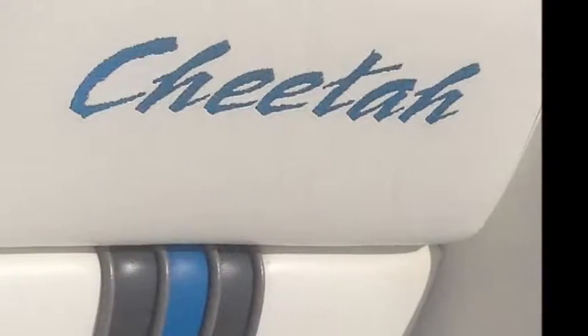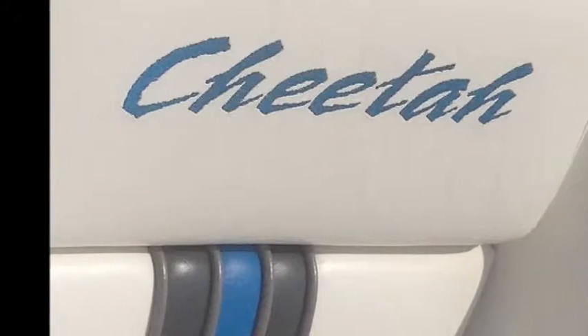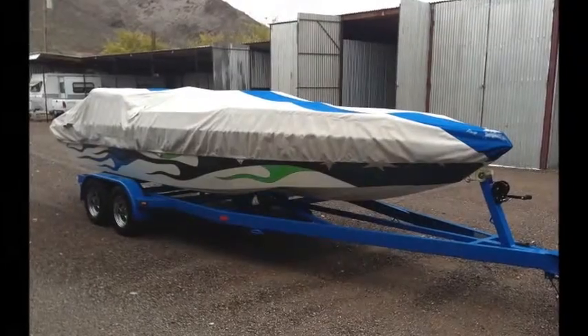The current owner is very motivated to sell and will entertain all offers. This is your chance to get behind the helm of a true performance power boat that is in showroom condition.